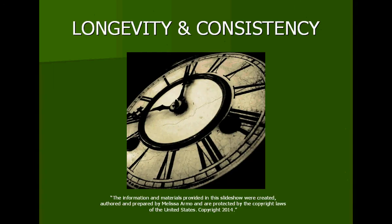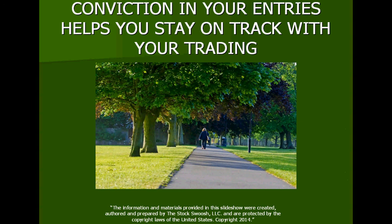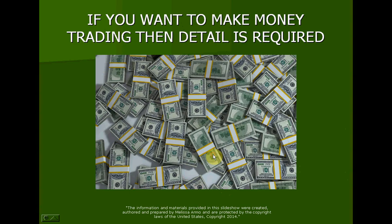Learning how to take correct entries helps you get longevity and consistency in your trading. You won't make it if you don't have consistency, and you're not going to get that by getting in and out of a trade five, six, seven different times in a day. You have to take it and hit it and attack it — just like the way I take my trades in the morning: very specific, very defined, very detailed, no question. Conviction in your entries helps you stay on track with your trading, going down the right road, doing everything you need to do so you can get to the money. If you want to make money trading, detail is required.